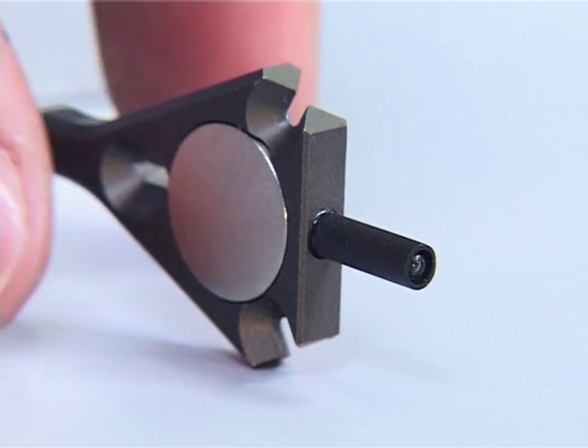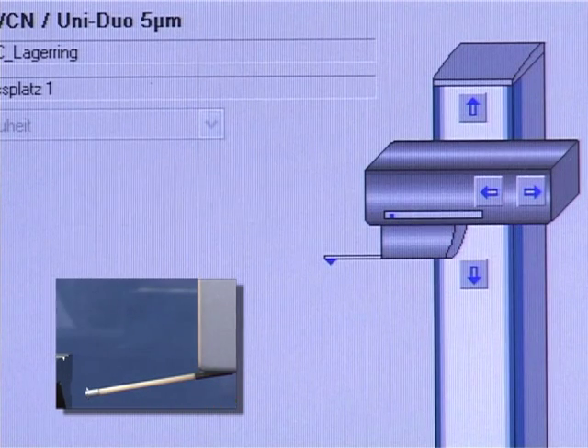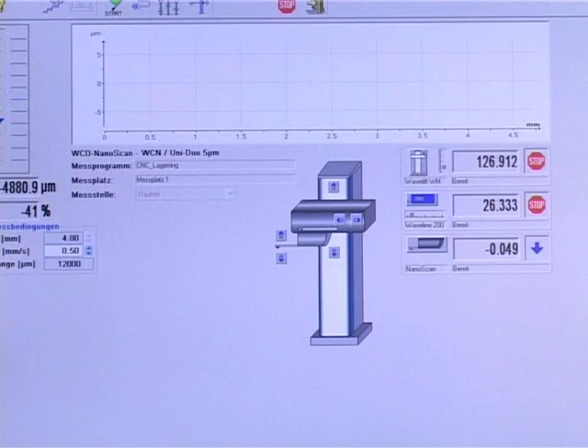The probe arm currently being used is identified by the system automatically. The software ensures that the probe arm being used is compatible with a set measuring program. All the parameters that are required for the probe arm, such as probe force or geometry data of the probe tip, are adjusted automatically.